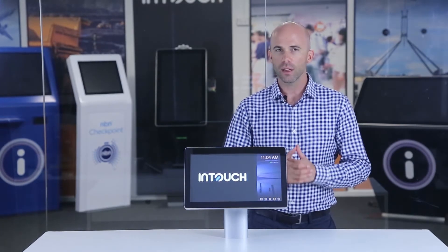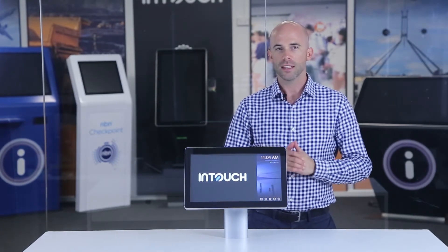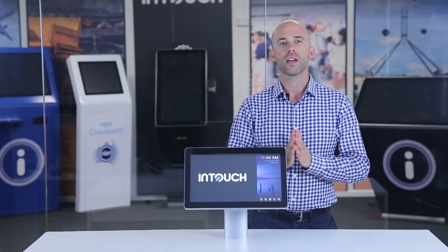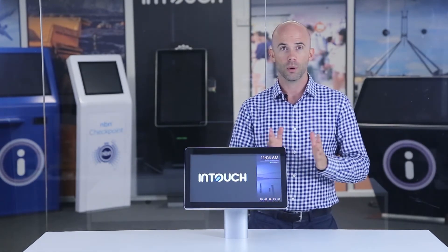Hi, I'm Richard and welcome to the InTouch showroom. Today we're taking a quick look at the INDT156, which is our 15.6 inch touchscreen monitor.